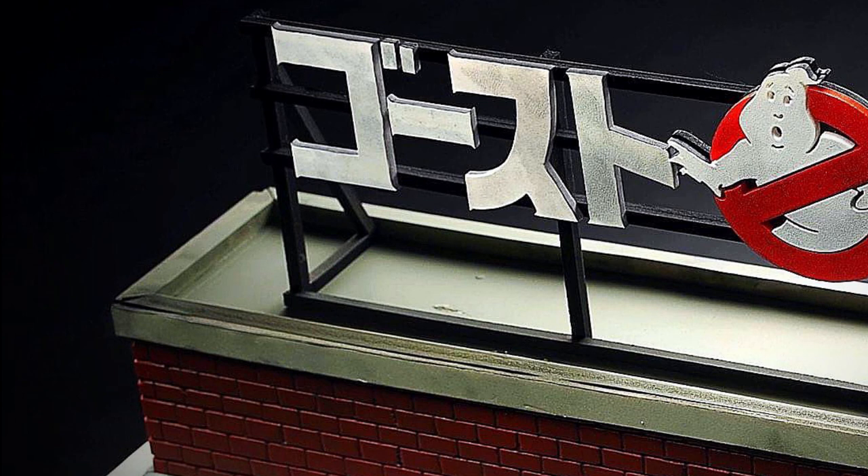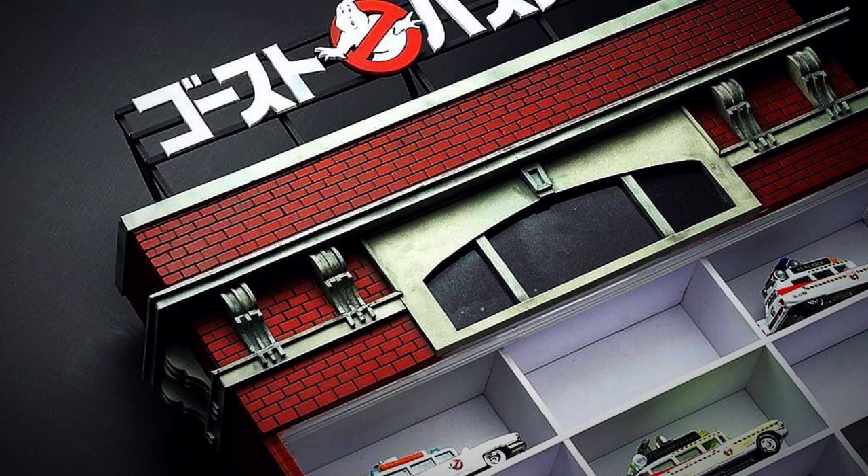Now get your own customized Hot Wheels Display Cases from Mainline Stores. Check out the links in the description. You can order your custom display as per your choices.